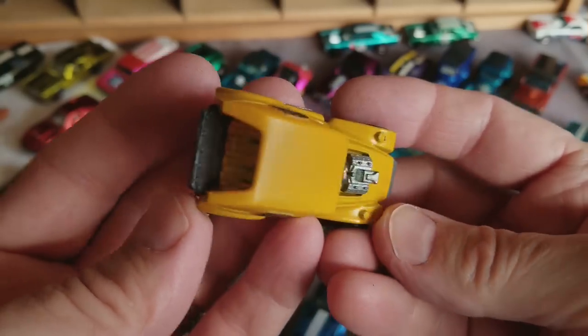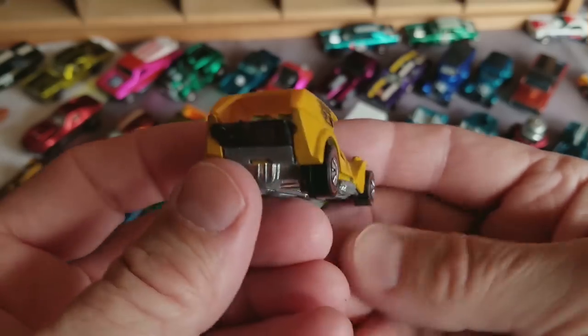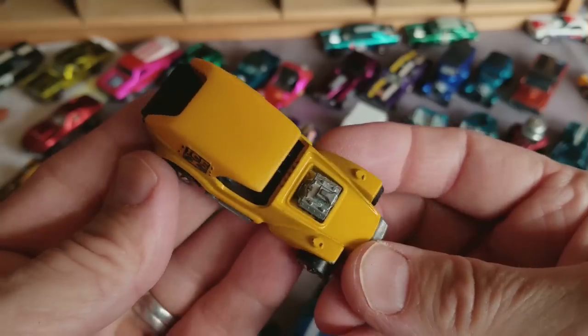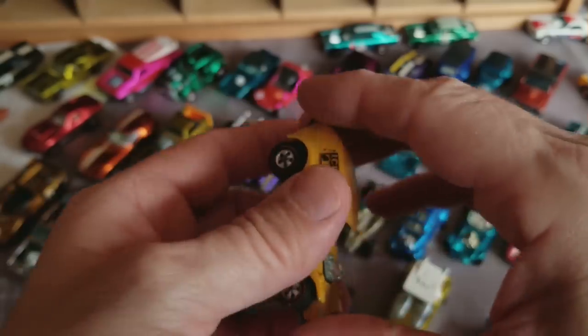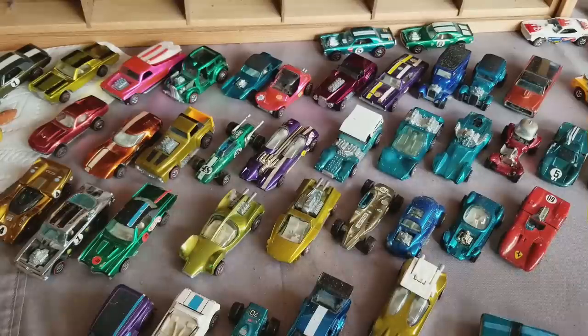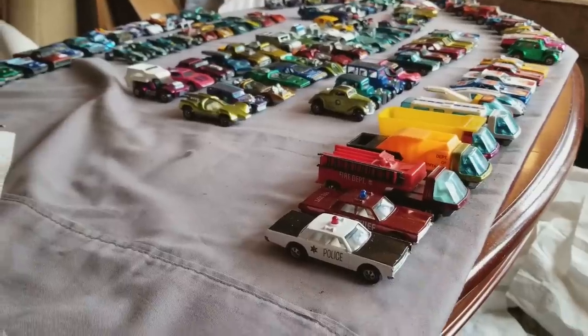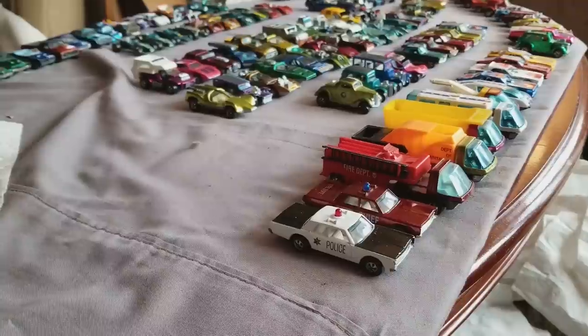Our ever-expanding personal collection — sometimes I sell off certain cars and start focusing on other cars, just like any collector. So that is it for the 106-car collection. Let's just have a bird's-eye view of all the cars here for one last look.